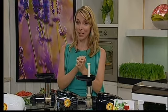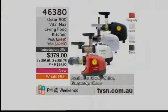It is time for What's Hot. This is a product that has been sweeping the nation, especially here at TVSN. We have a brand new price, a free gift, and a brand new surprise. Item number 46380 — it is the Oscar 900 Vital Max Living Food Kitchen.